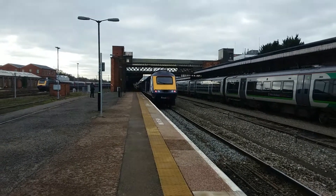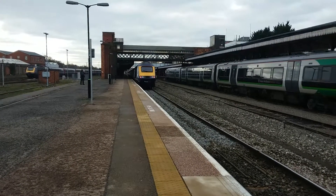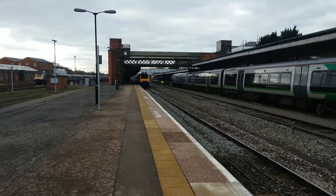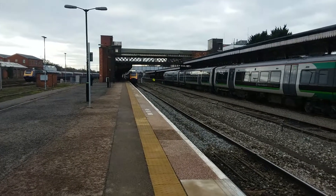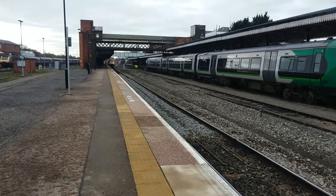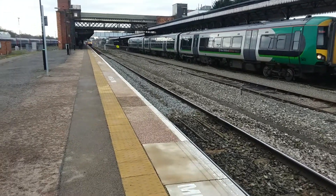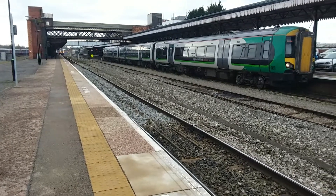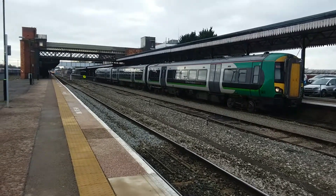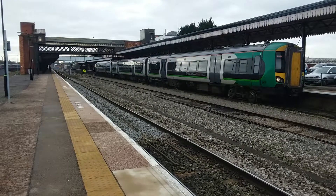Making its departure is the 1104 to London Paddington — 43160 and 43056 are the power cars on that service, 160 on the front and 056 on the rear. Also coming in alongside is 172342, which will be starting here to form a service to Droitwich — the 1117 departure to Droitwich — which we shall see depart shortly, as it's the next booked train to depart.